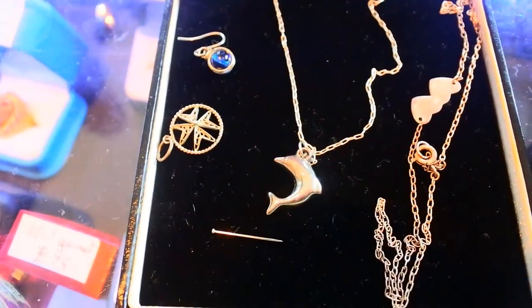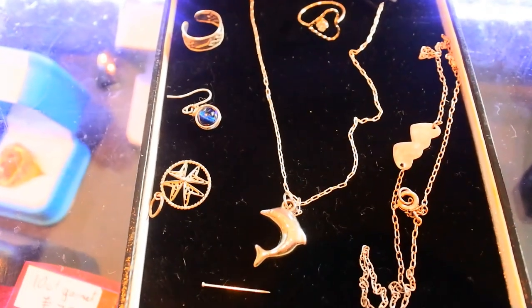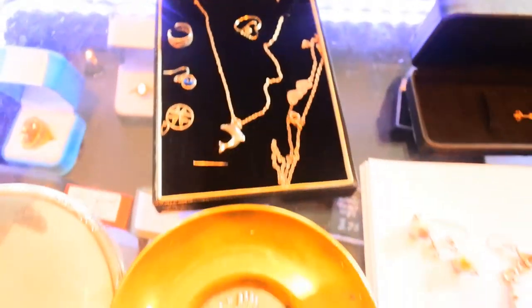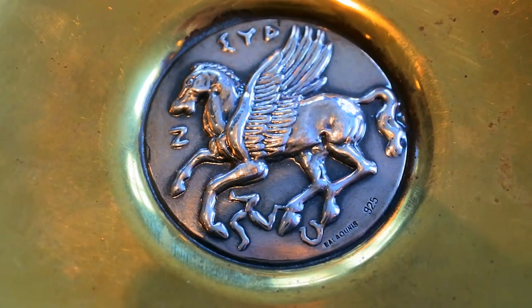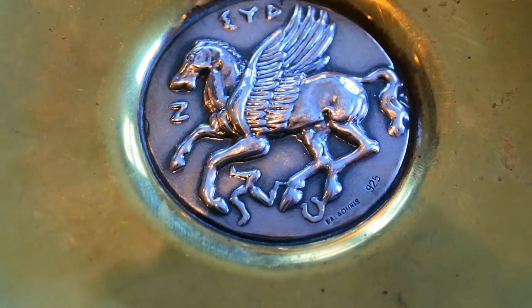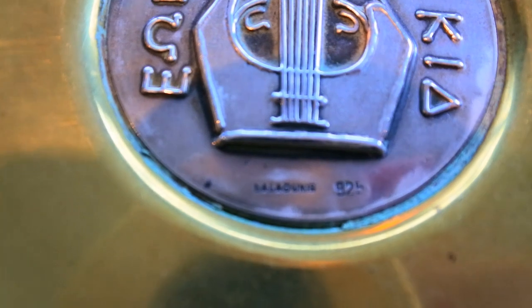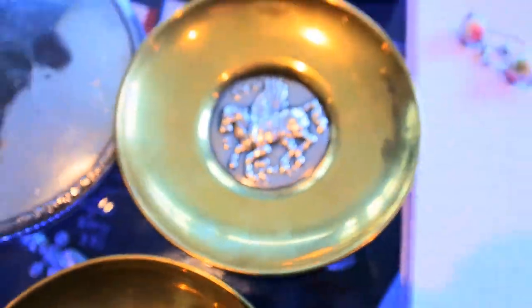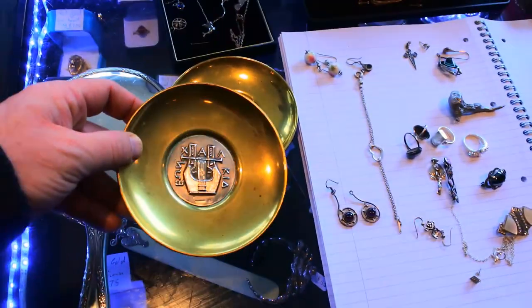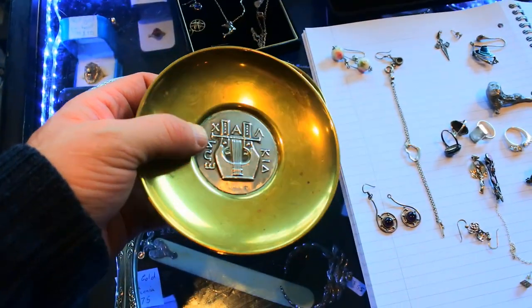We've got a nice selection of little silver items - a heart necklace, dolphin necklace and some bits and bobs. That cost me two pound. These guys I absolutely adore - two brass dishes with a big silver medallion in the middle. You can see the hallmarks there, 925. They're Greek - that's the Pegasus and this is the Greek harp. All fully stamped up, 925. So they're quite nice - two big dishes, quite a good weight to them. Obviously there's a lot of brass there, but with big sterling silver medallions.